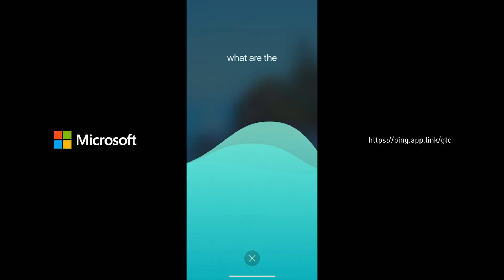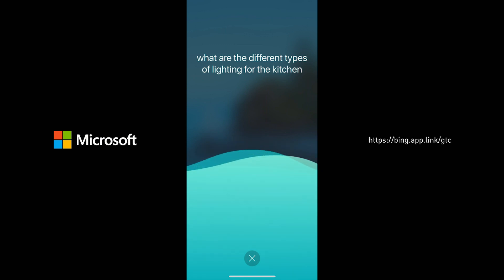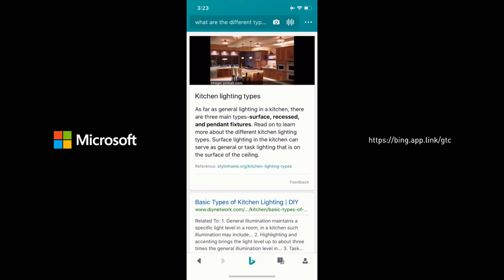What are the different types of lighting for the kitchen? According to steelinhome.org, as far as general lighting in a kitchen, there are three main types.